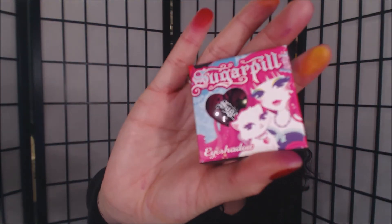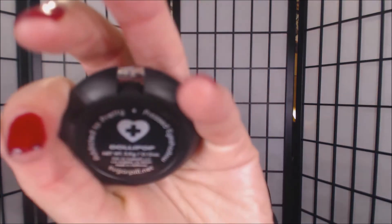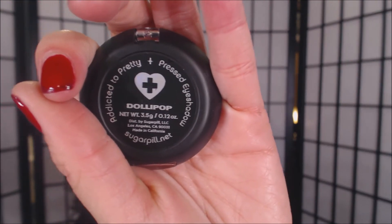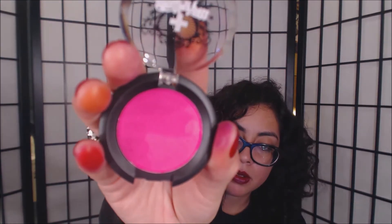I also got two individual eyeshadows — very talked about, I believe these are very popular as well. They come in this packaging, the individual ones. This color is Dolly Pop. If you guys like this product, follow them on Instagram — I'm sure you've seen this color plenty of times. It's just a hot pink — there it is.